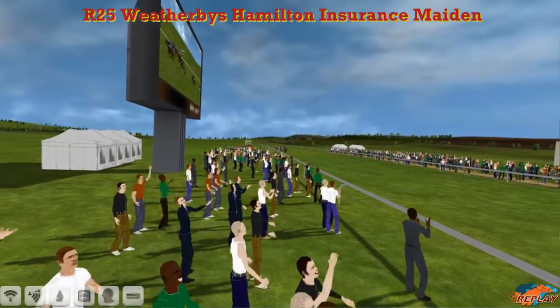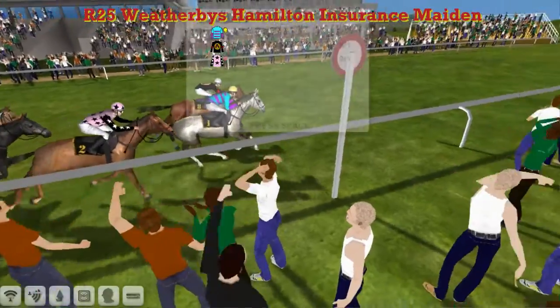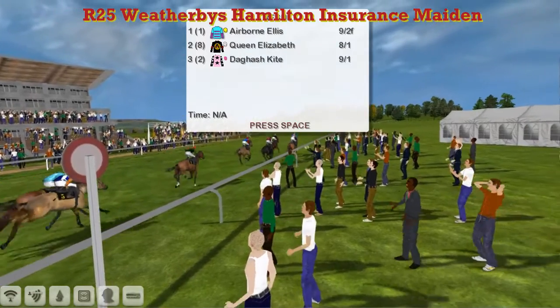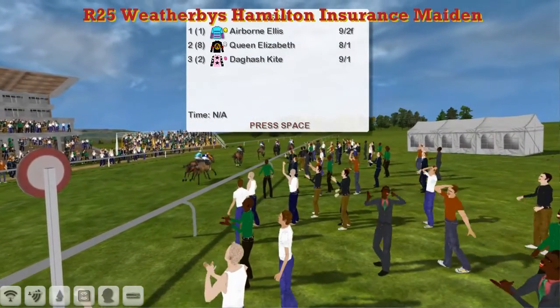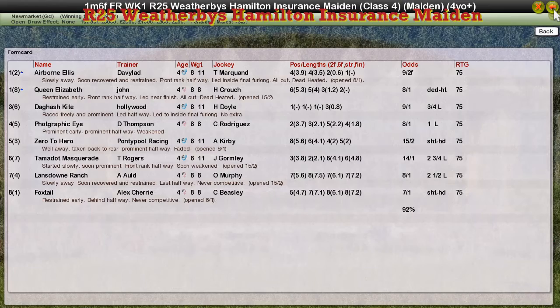Looks like maybe Queen Elizabeth needs a bit further — she didn't really have a great deal of speed. Airborne Ellis has taken it for David Robertson. Hold on nicely. Queen Elizabeth second. Oh — it's a dead heat! It's a dead heat. It's not a win for Airborne Ellis on his own, it's a dead heat. That didn't look like a dead heat to me, but we were a bit close up, maybe the angle was a bit strange. But Airborne Ellis for David Robertson and Queen Elizabeth for John Morgan share the spoils. So it's a dead heat. And Dagash Kite for Derek Hinton was third.